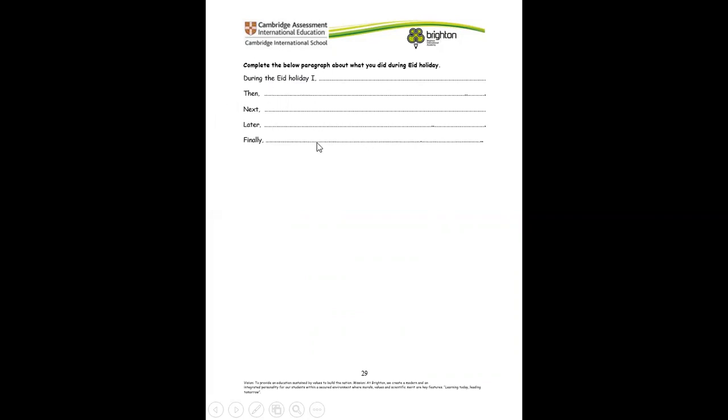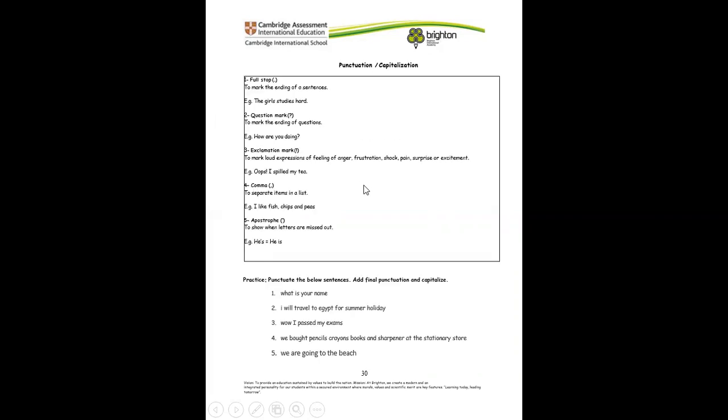Just use this and complete the paragraph and tell me what you did during your Eid holiday. Now let's talk about punctuation and capitalization. We have: full stop, question mark, exclamation mark, comma, and apostrophe. Remember, apostrophe is the same shape as a comma but we write it up. We always start our sentence with a capital letter. If it's a question, we end with a question mark. If it's not a question, we put a full stop. If it's an exclamation, we end with an exclamation mark.